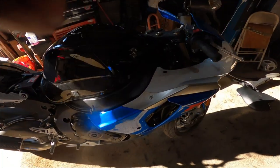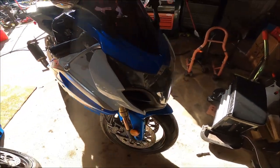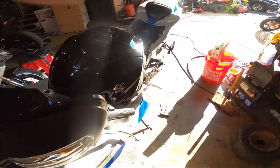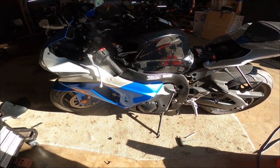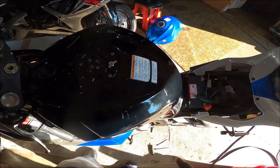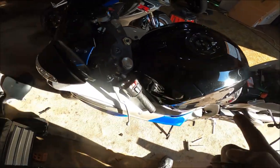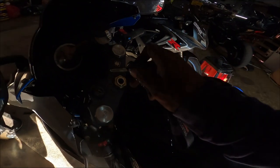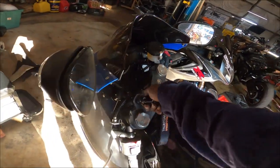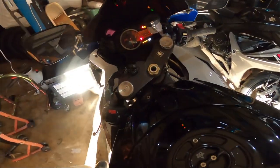We're back in the lab. We got a 2009 GSXR 1000 — customer complains that the bike sputters and putters really, really bad. Previous shop said it wasn't a fuel pump. As you guys can see, we have switched out the fuel tank with another GSXR to rule out if it is in fact a fuel pump issue.